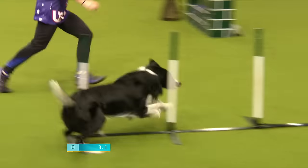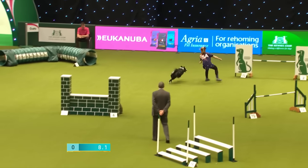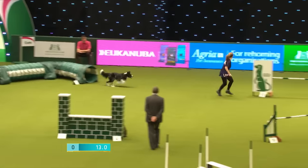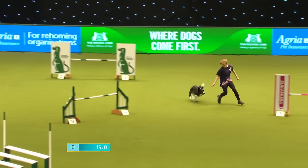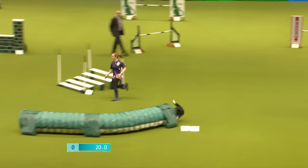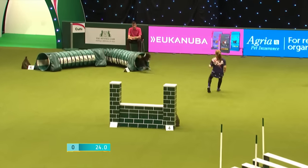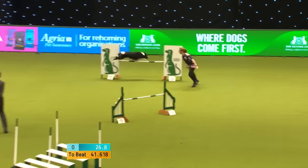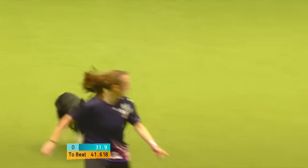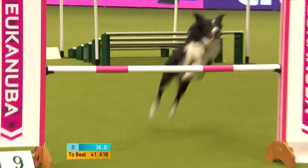Nicely handled. Nice entry into the weaves, plenty of speed up there. Coming across around the Casey hurdle, across to the tunnel. Nice blind turn, picking the dog up with an opposite turn to the right, pushing the dog out with the left arm. Round to the Eukanuba. Lost a little bit of time there from 8 to 9. We're into the tunnel, coming across to the wall, again into that tunnel. Picks the dog up again — it's a push and a pull.